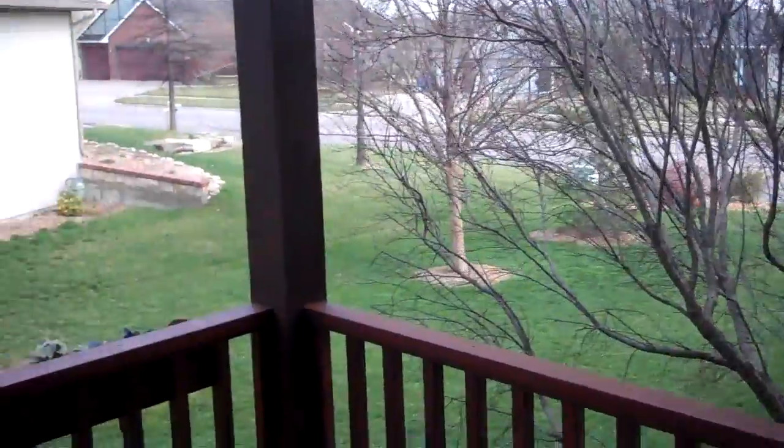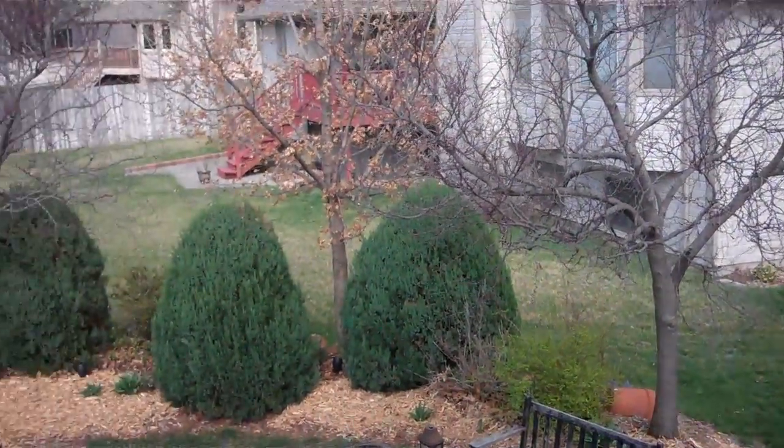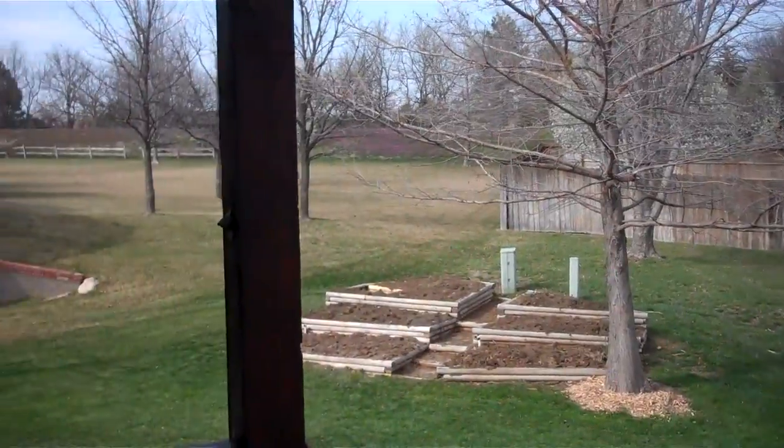This is the view off the back deck. You can see it's a lovely little neighborhood. There's a patio down here and some raised garden beds.